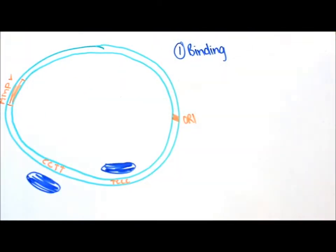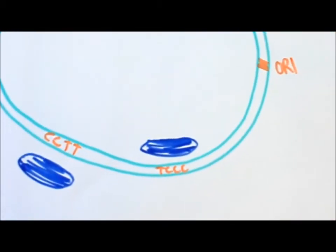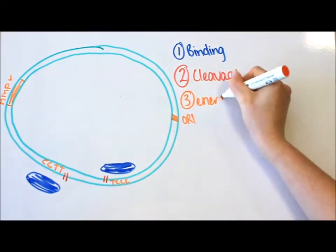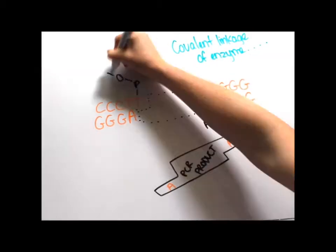Topoisomerase binds the DNA. It is sequence specific for the pyrimidine canonical base. Cleaves a single strand and binds the thymine. The energy's conserved by a covalent bond to tyrosine.